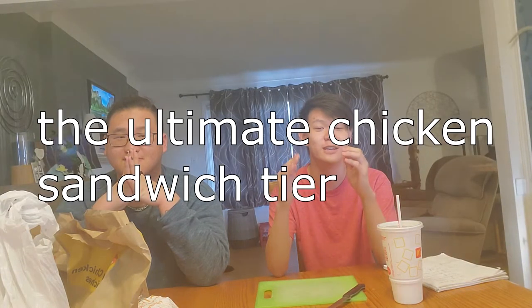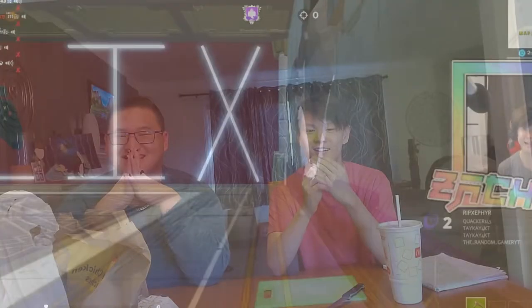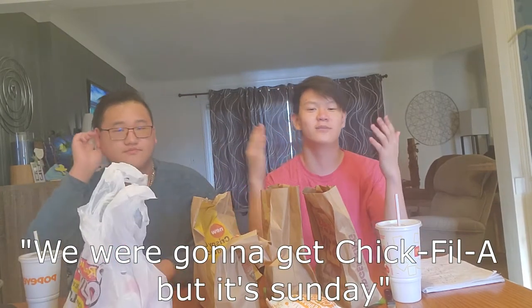Alright, what's up guys! We went to a bunch of different fast food places and got chicken sandwiches to make the ultimate chicken sandwich tier list. I got my cousin Mate here to help me. So we got Popeyes, Burger King, Wendy's, Arby's, Bottles and Kings — and we were gonna get Chick-fil-A but it's Sunday.